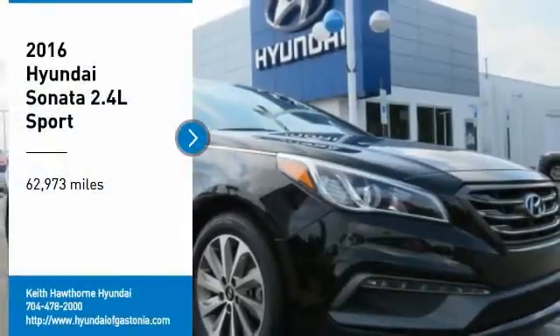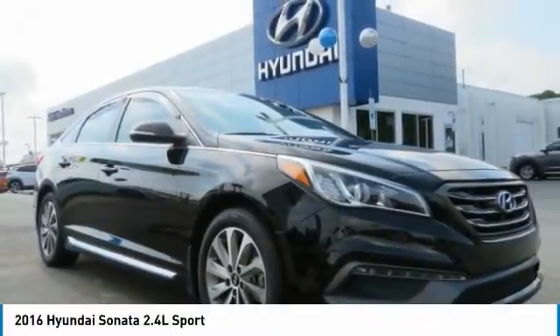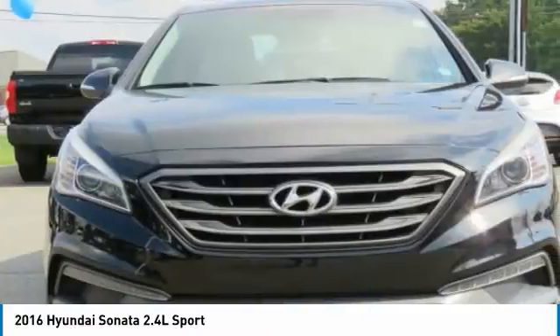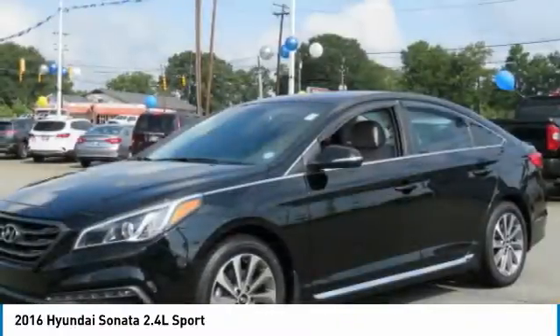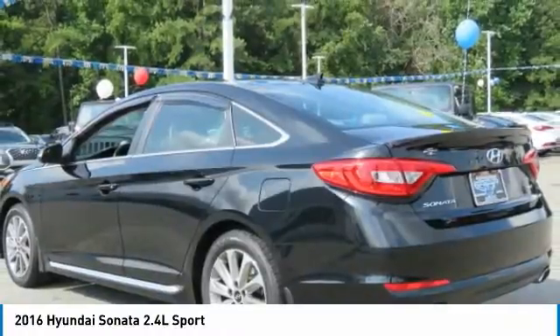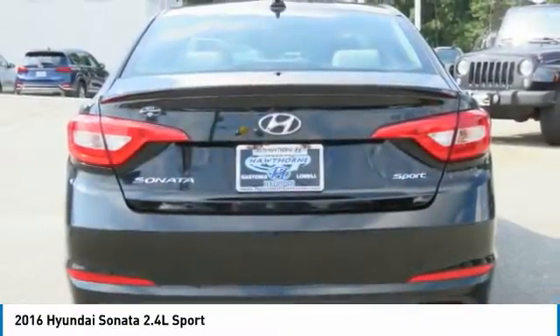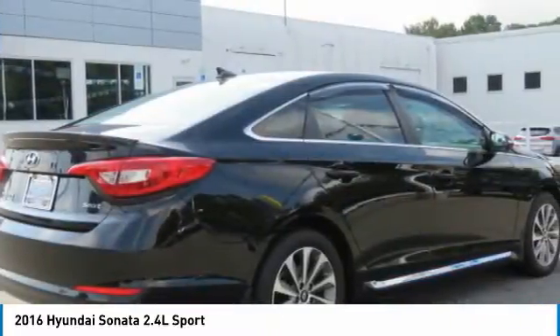Come test drive the 2016 Sonata. The Sonata has a long list of technologically advanced interior features and options that make driving safer, more convenient and much more fun. Don't forget the exterior corrosion protection — a 14-step roto dip system that provides unmatched protection for your Sonata.